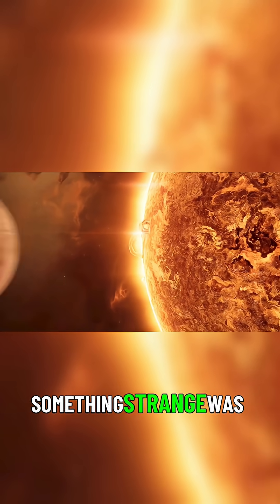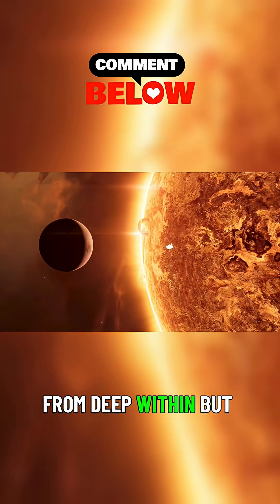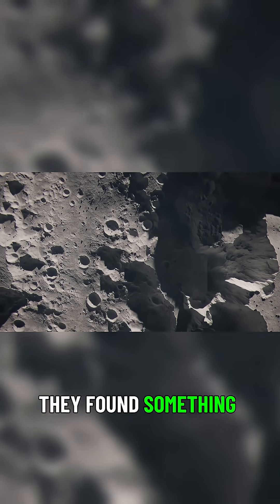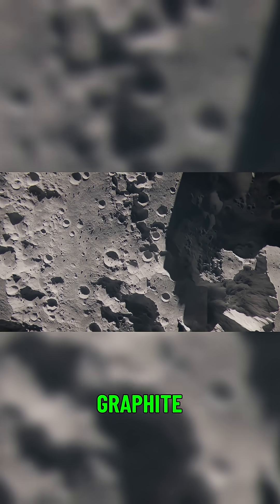The first hint that something strange was happening inside Mercury didn't come from deep within, but from its surface. As Messenger's instruments scanned the planet, they found something unexpected mixed in with the rock: graphite.